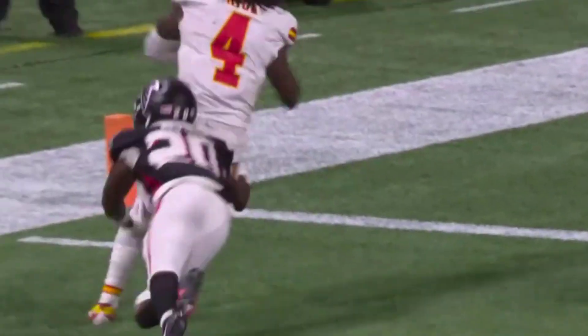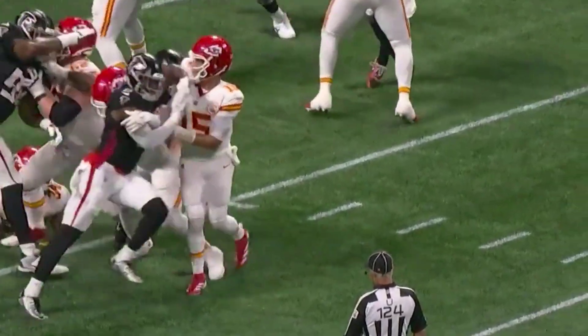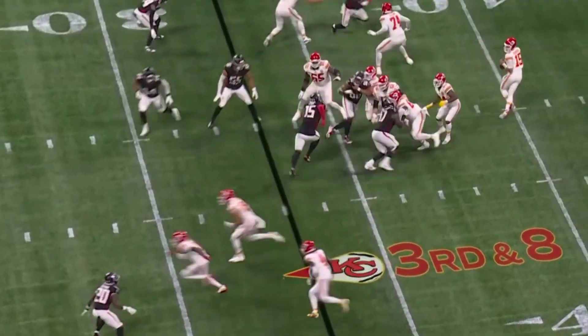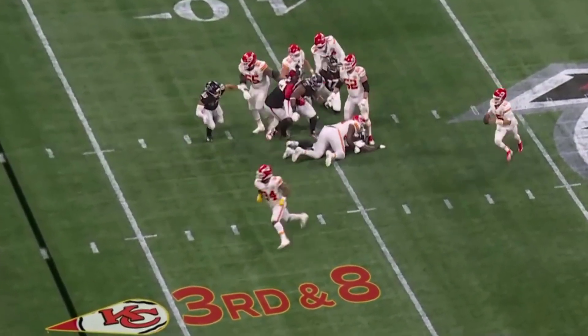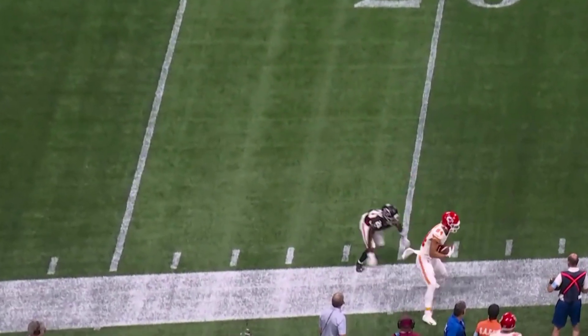It's the subtlety of the picks of this offense — the inside on Lorenzo Carter. Mahomes — now the magic happens. He's rolling, he's throwing sideline, of course it's complete.